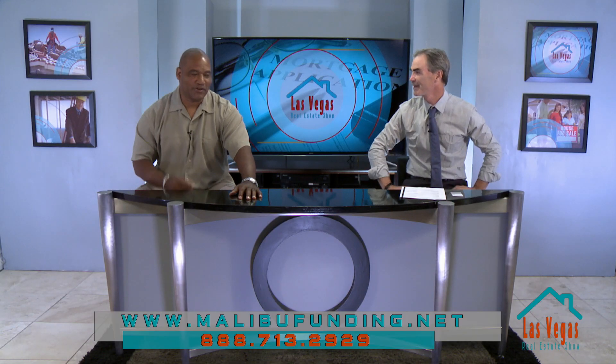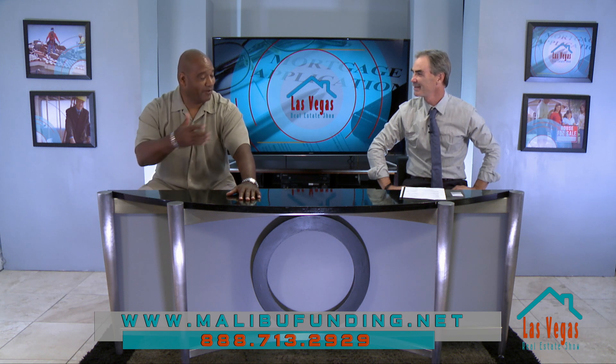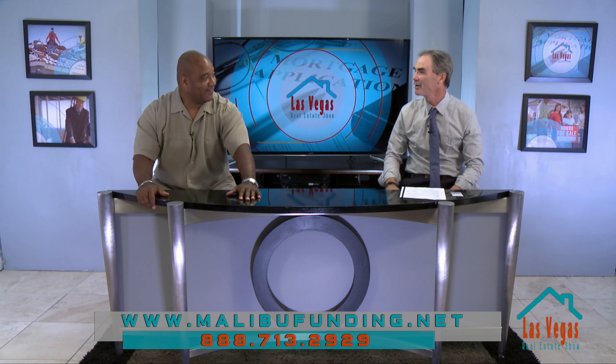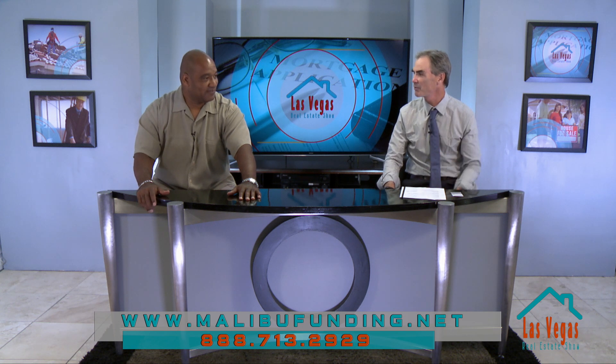Today we're bringing to the show a guest who's been on before. He's got some great give-back situations and things he's trying to do for the community, the homeless, and for kids. It's Chris McLemore from Tuck and Run. Chris, how are you? I'm doing great, Jeff. Thank you for having me on. Tell us a little about Tuck and Run so we can get people familiar with what you're doing.